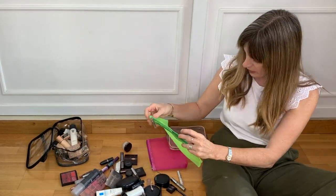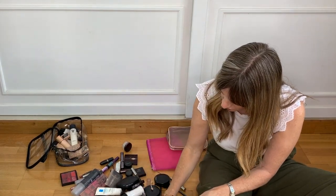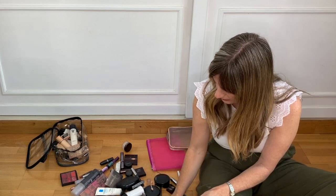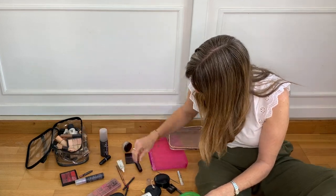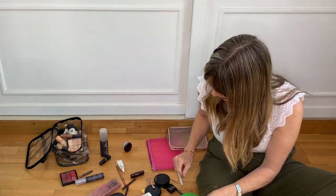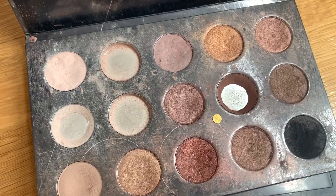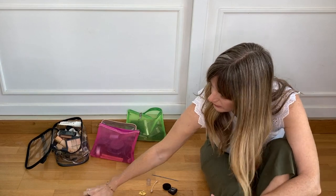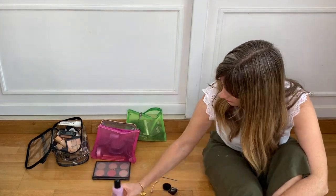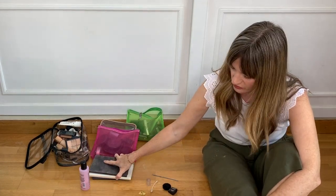Now this is my eye bag — I can tell because it's got bits of eyeliner stuck on it still. I doubt very much I'm going to need bright green and bright blue eyeshadow. Blushes, blushes, alcohol, eyeshadow — that's it, that's what I'm going to take with me.